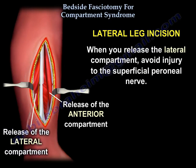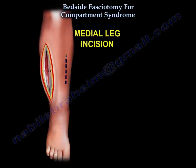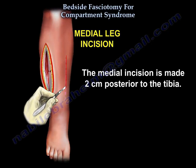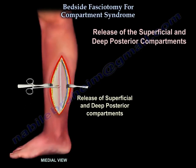When you release the lateral compartment, avoid injury to the superficial peroneal nerve. Then you make the medial incision, which is about two centimeters posterior to the tibia, to release the superficial and the deep posterior compartments.